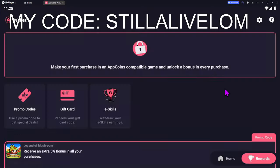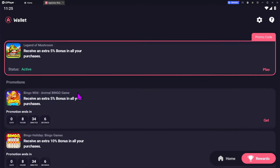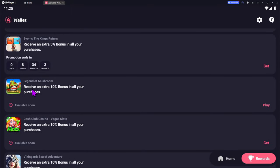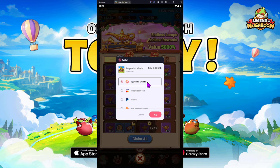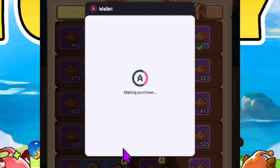If you've never heard of Aptoid before or don't know how to set up your App Coins wallet, down below in the description box I have a dedicated video where I walk you step by step on how to download Aptoid, set up your App Coins wallet, and enter my promo code to get that additional 5% back. Check out that video link down below in the description box.